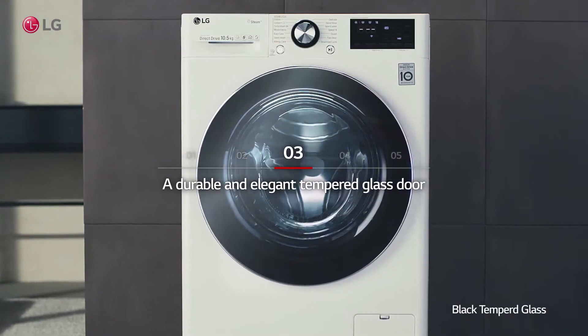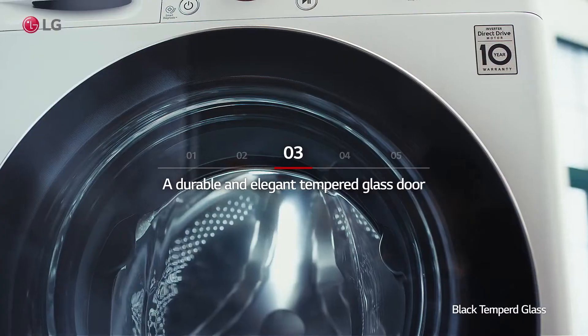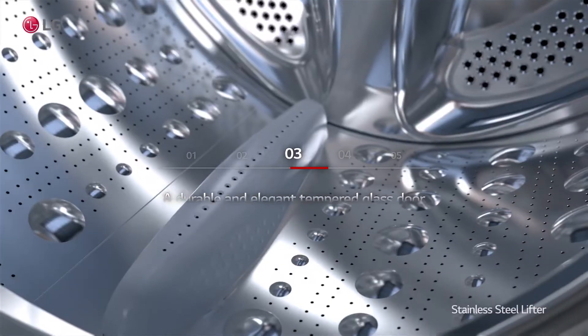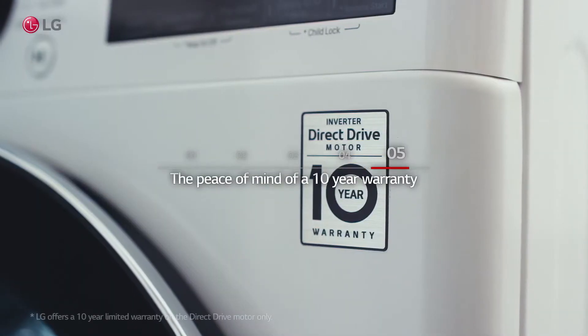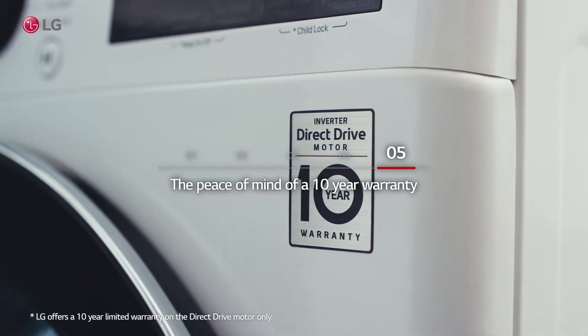A durable and elegant tempered glass door, hygienic and durable stainless steel lifters, and the peace of mind of a 10-year warranty.